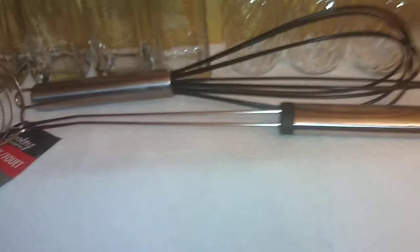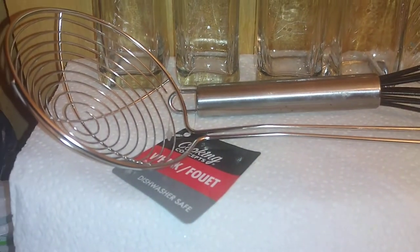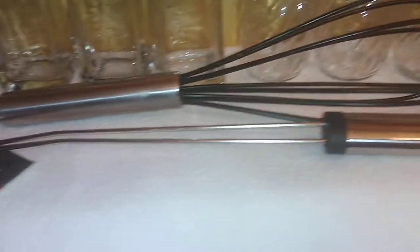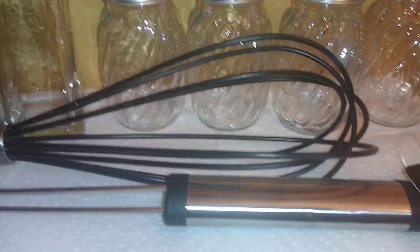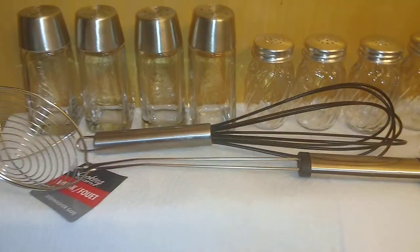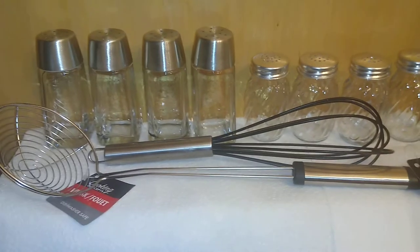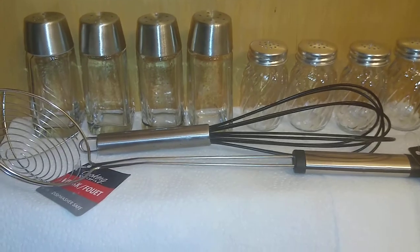Also by Cooking Concepts, they have two items I particularly like — they are stainless steel. There's the skimmer as well as the whisk with a black vinyl coating so it doesn't scratch. I thought these were very upscale-looking and bring a sort of modern, professional look to your kitchen — and everything is one dollar.